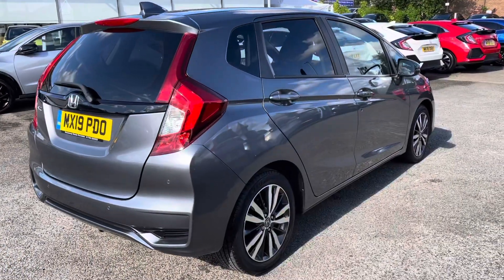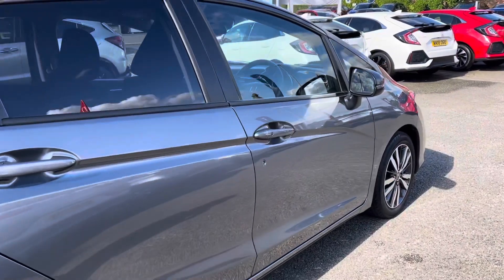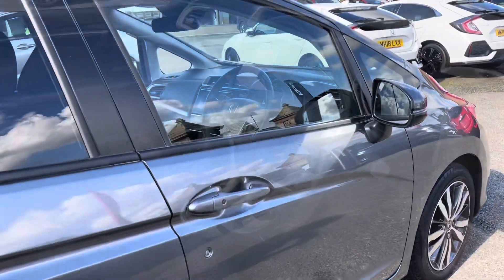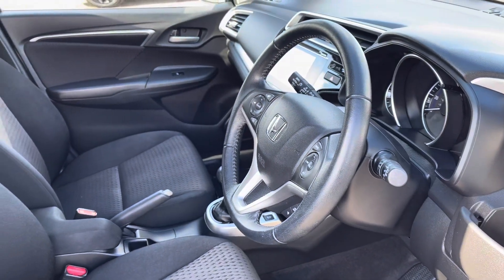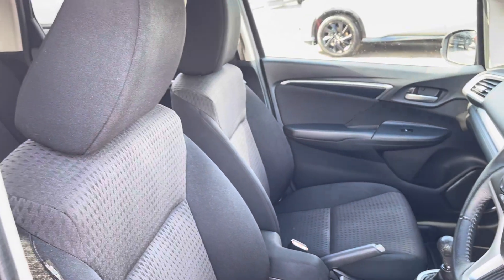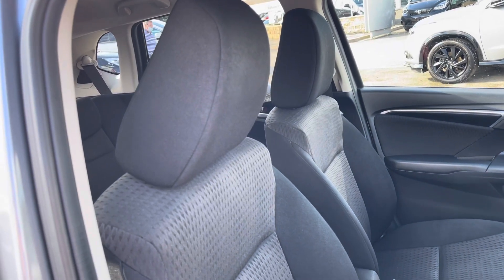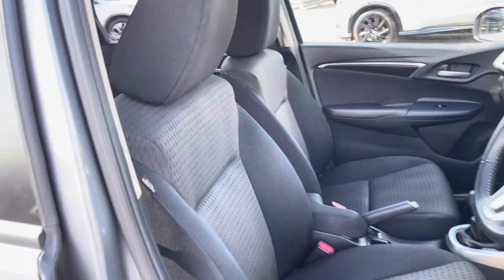I'll now be giving you a full tour of the fantastic interior features that do come with this model. You do have your full leather multifunctional steering wheel, along with your central armrest which sits between your two front cloth seats. They are very comfortable for both front passengers and can manually be manoeuvred using the levers either side.